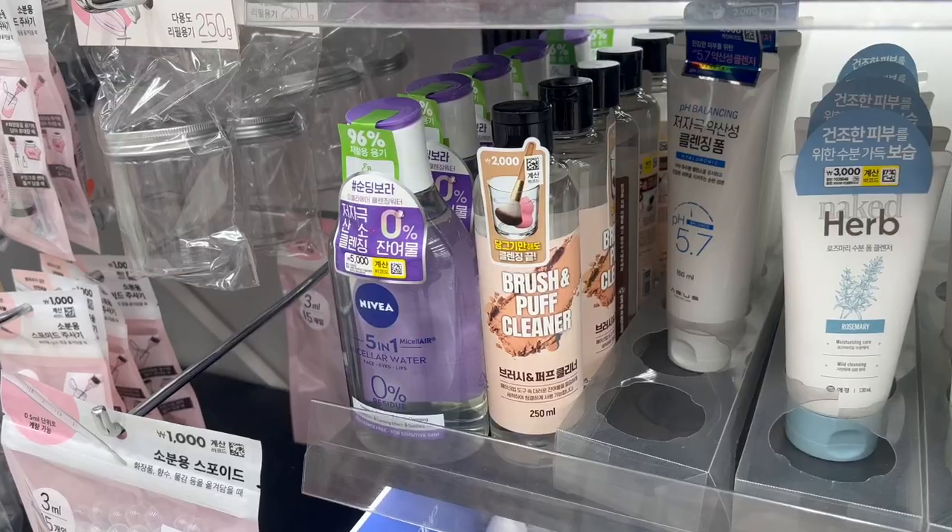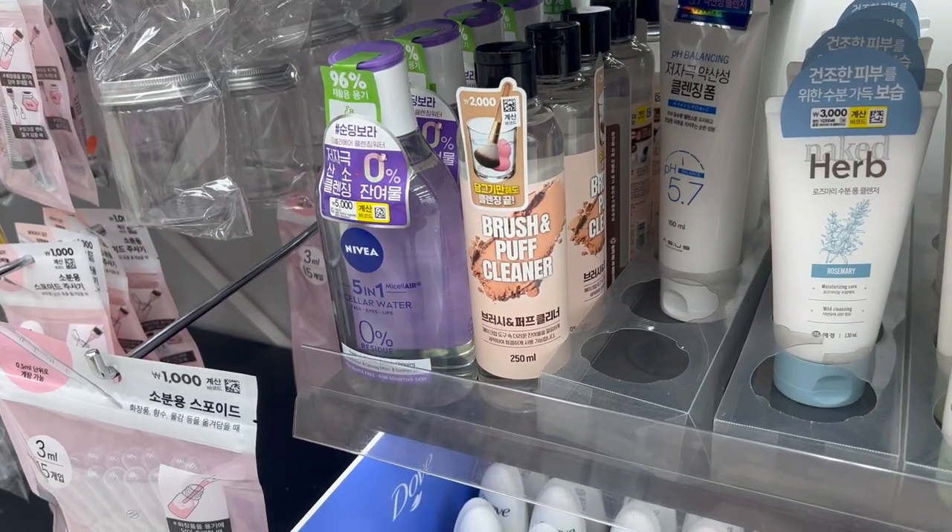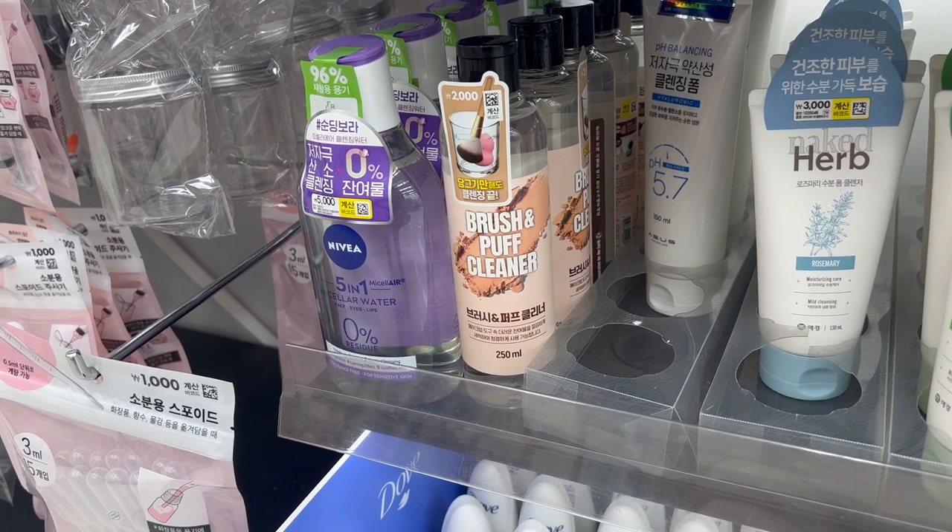The other thing I would not pay an exorbitant amount of money on are brush cleansers. This one was about $2 and it gets the job done. I think it actually gets the job done better than some higher-end brush cleaners from Sephora and MAC that I've owned before. I've had this since I moved back to Korea almost eight months ago and as you can see, I still have a really long way to go. So this was a great investment and it works really well.